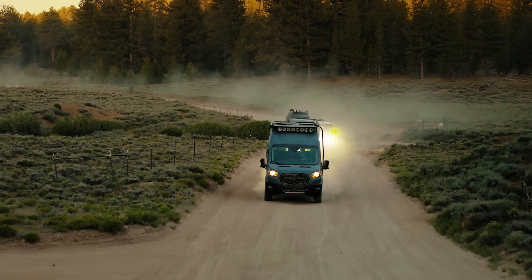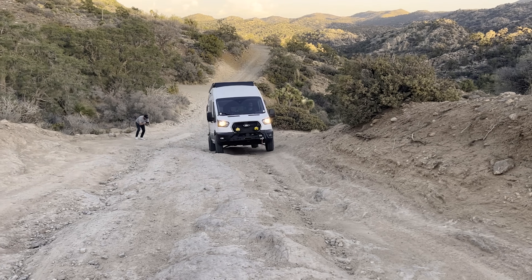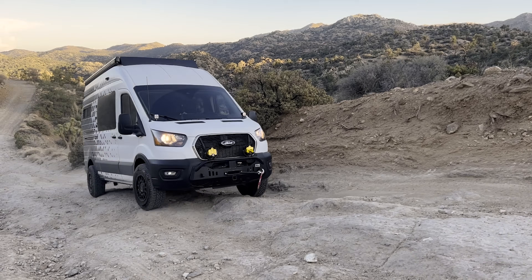The adjustable drive modes on the Transit are also quite handy. Mud and ruts mode is great for slippery, loose sand conditions and mud. There's also an eco mode if you want to be light on the gas pedal.